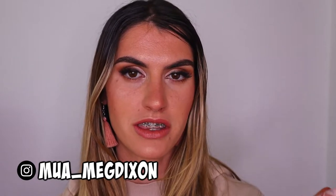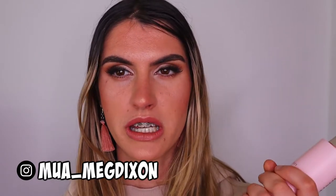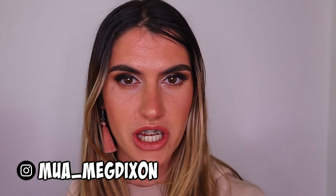All the packaging it came in was recyclable — cardboard and brown paper — so there was no plastic involved, which I really appreciated. The only thing I've noticed is that the bottle itself feels like hard plastic, which I'm not the biggest fan of.